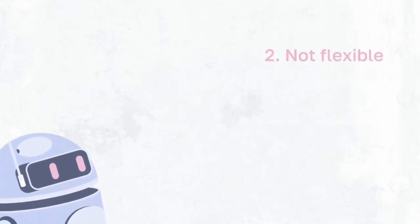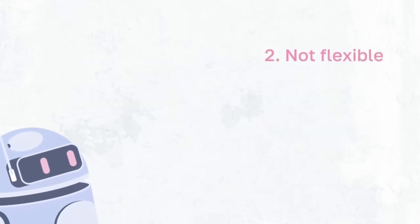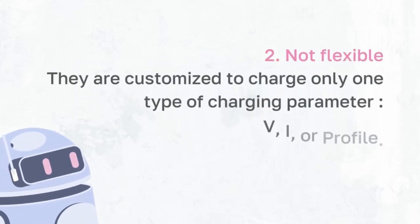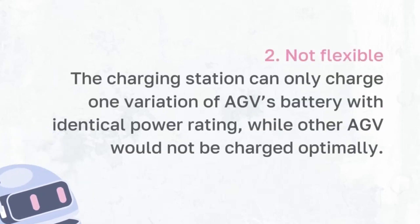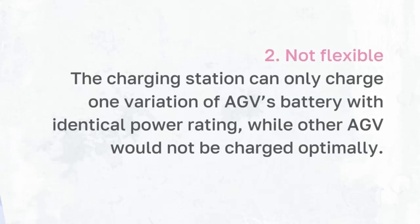Secondly, the current charging station is less flexible as it is customized to charge only one type of AGV, with fixed charging parameters such as the charging voltage, charging current, and charging profile. In other words, the charging station can only charge one variation of AGV battery with identical power rating optimally, while other AGVs are not optimally charged.